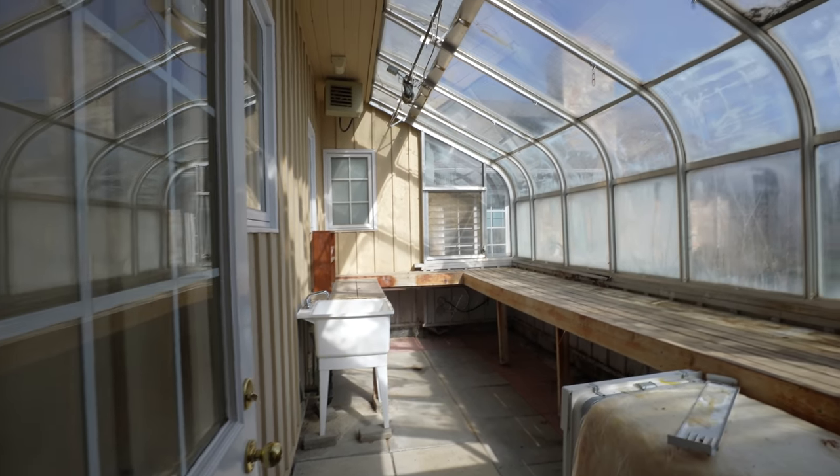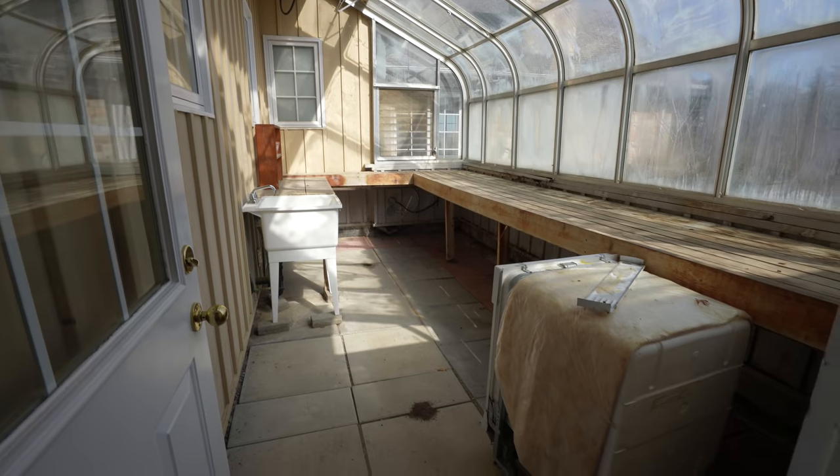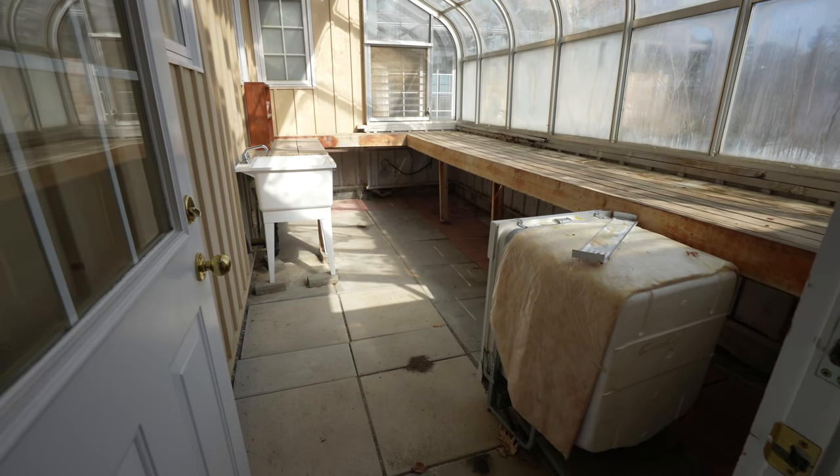Oh, it really was a greenhouse! This was a legit greenhouse!